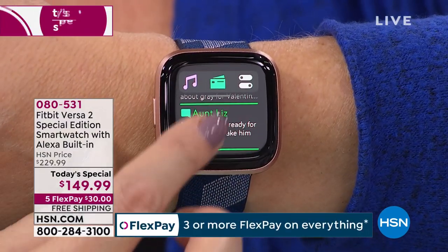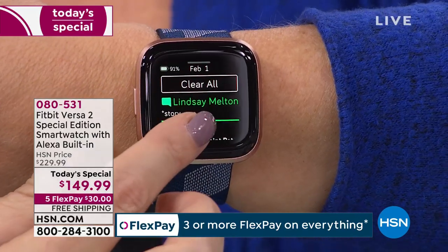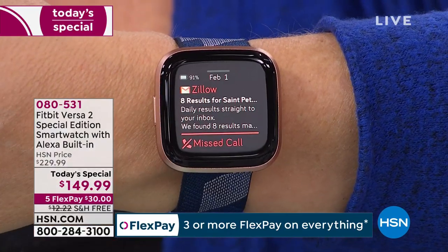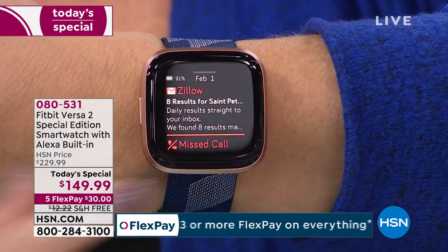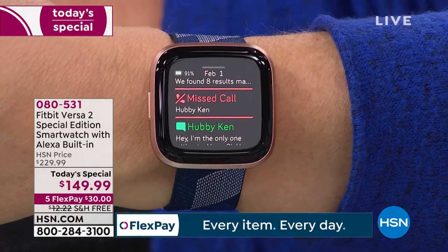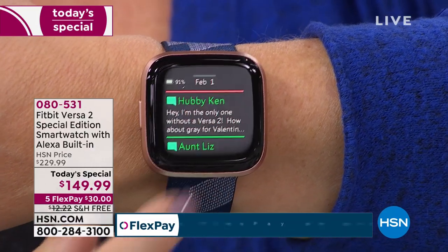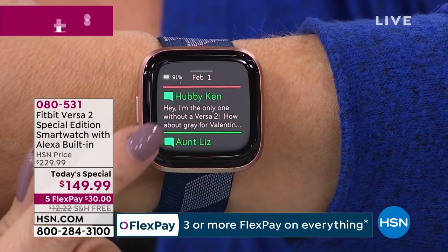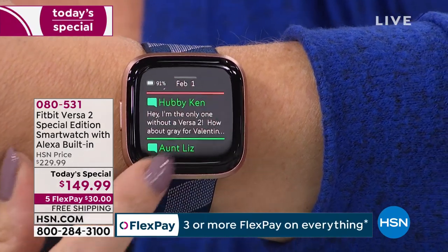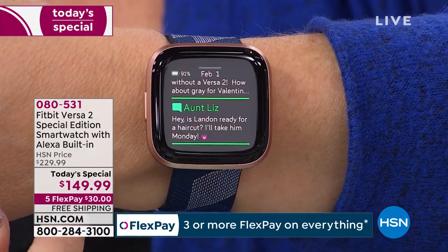One reason Fitbit has been a runaway hit at HSN and in the world is that you can use this with every phone. I can see an email message came in — I'm always on Zillow looking at real estate. My husband called; I missed a phone call. He sent a text: 'Hey, I'm the only one without a Versa 2. How about one for Valentine's Day?' You got it, baby — I think we can swing that.